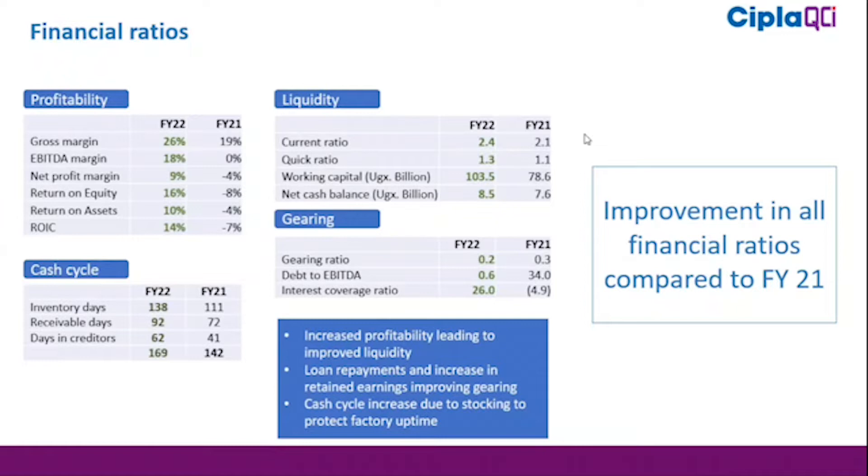Our net cash position has also improved from $7.6 billion last year to about $8.5 billion this year. GRN, which is the percentage of debt to equity, has also improved. The main reason was payment of debt in line with covenants and not requiring additional debt for operations because we are in a positive cash position.